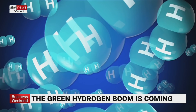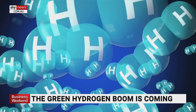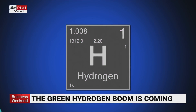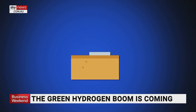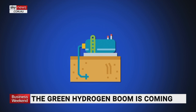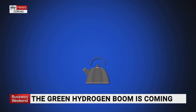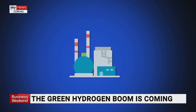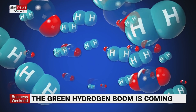Hydrogen might only have one atom and is invisible to the eye, but it has three names: green, grey and blue. Grey hydrogen is the most common form. It's created by using fossil fuels — typically, methane is reacted with steam, or coal is reacted with oxygen, with both reactions forming hydrogen and carbon dioxide.